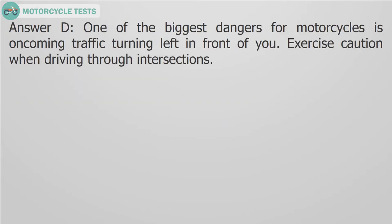Answer D. One of the biggest dangers for motorcycles is oncoming traffic turning left in front of you. Exercise caution when driving through intersections.